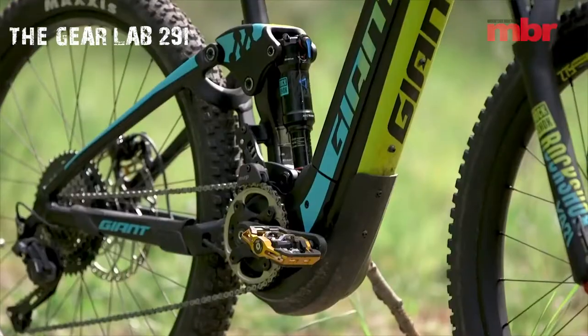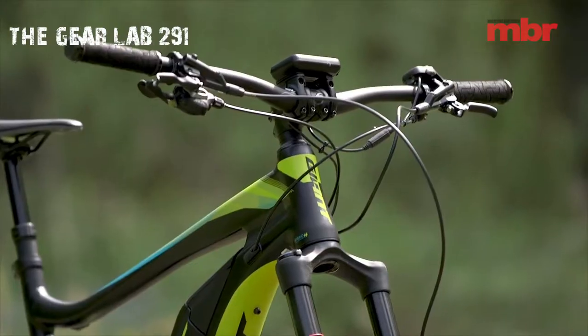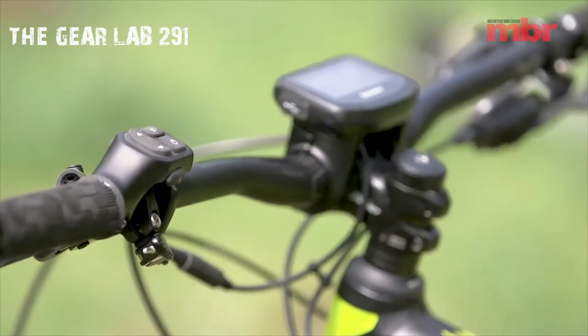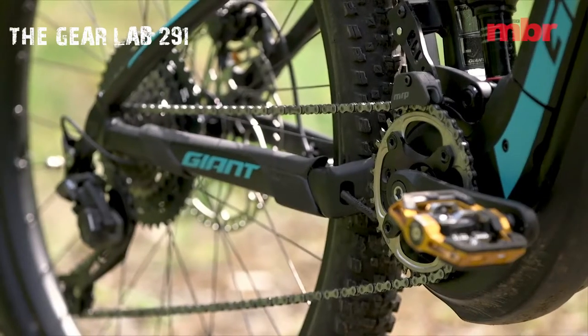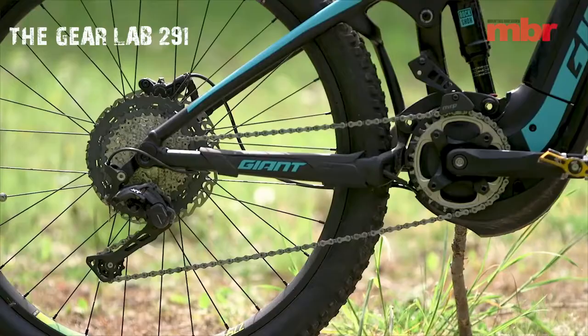The bike is part of Giant's Full E+ range of mountain bikes. As a pedal-assisted E-Mountain bike, the Giant Full E+ 1 SX Pro is powered by a Giant SYNC Drive Pro, 80 Nm, powered by Yamaha Motor, and a Giant Energy Pak 500, 36V, 13.8Ah lithium-ion with Giant Energy Pak 3A Charger, 500Wh battery.